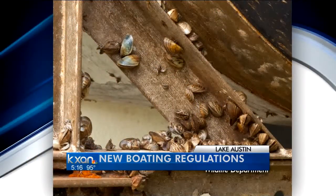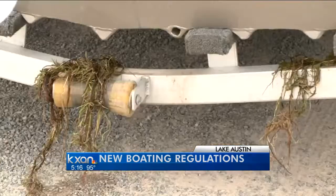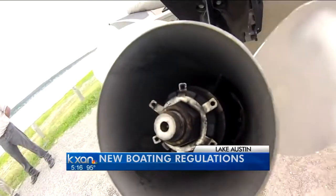They cling onto boats, trailers, buoys, and anything that sits in the water for a long time. They can clog pipes, damage engines, and in the end, cost you a lot of money to fix.